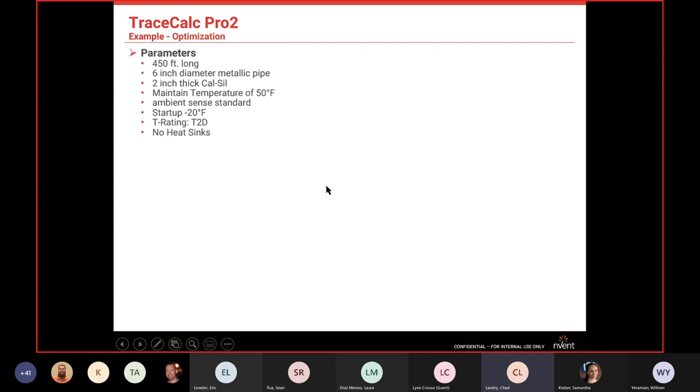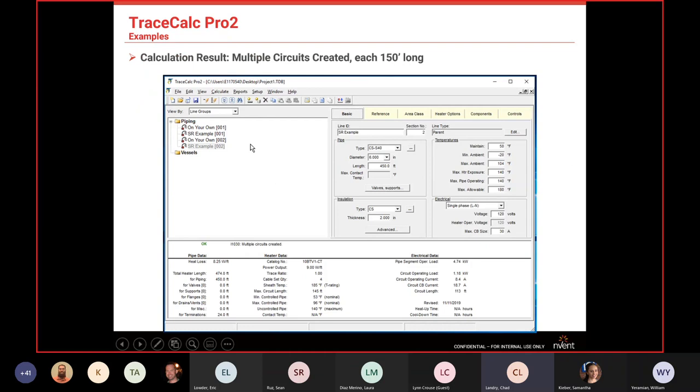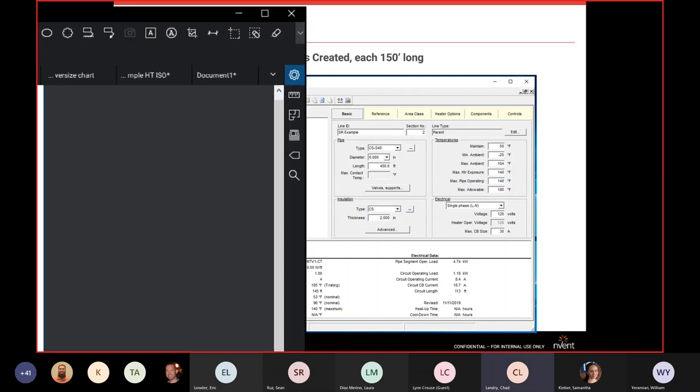Here's a worked example using customer-provided information: 400-foot, 6-inch diameter metallic pipe; plant spec calls for 2-inch calcium silicate insulation; maintain 50°F; ambient-sensed freeze protection circuit; startup at minus 20°F; T2 area rating; no heat sinks.